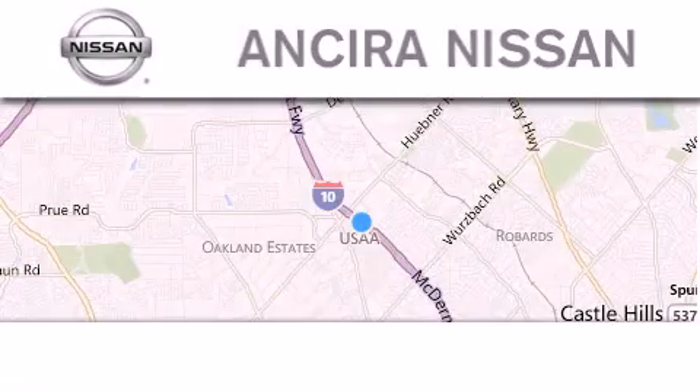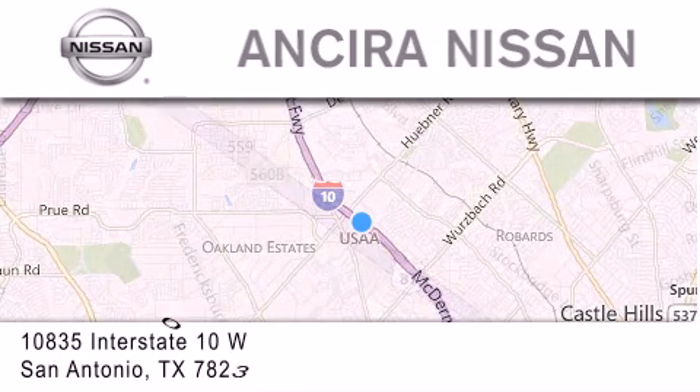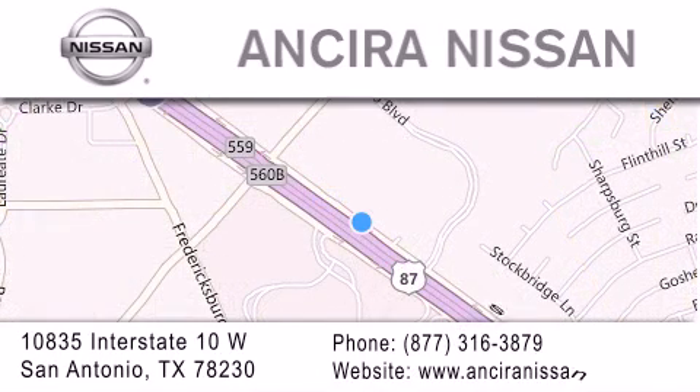Thank you for considering Ancira Nissan for your next new or pre-owned vehicle. For additional information, please visit our website, give us a call, or stop by our dealership. We are located at 10835 Interstate Highway 10 West in San Antonio. We look forward to serving you.